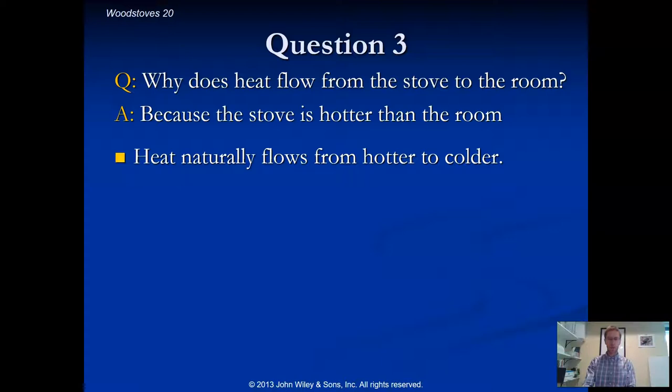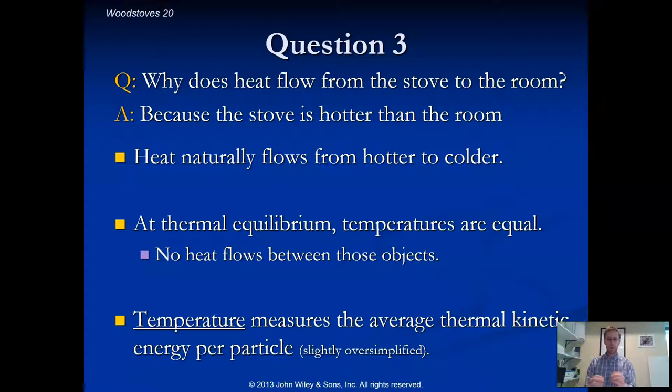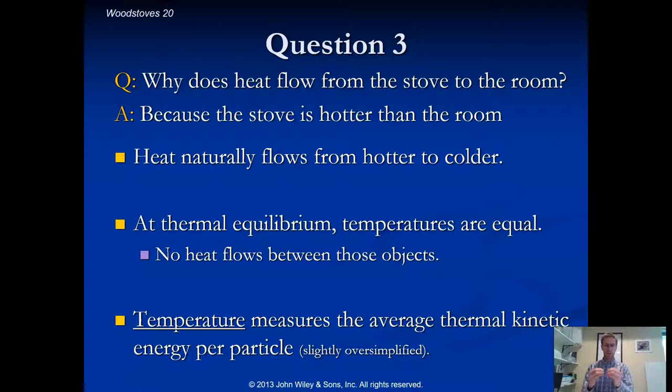In the natural world, things tend towards thermal equilibrium — a situation where there's no net overall temperature difference. Temperature is the quantification used to represent the thermal energy of an object: the amount of thermal energy per particle. At equilibrium, the temperature is the same for all objects, and that's what nature tends toward.